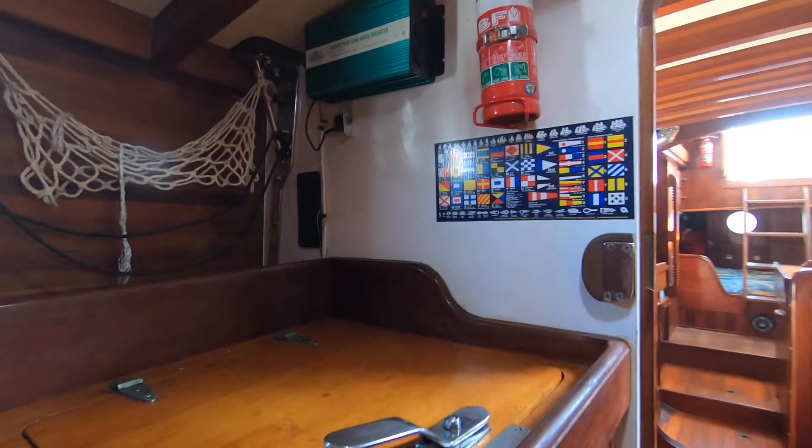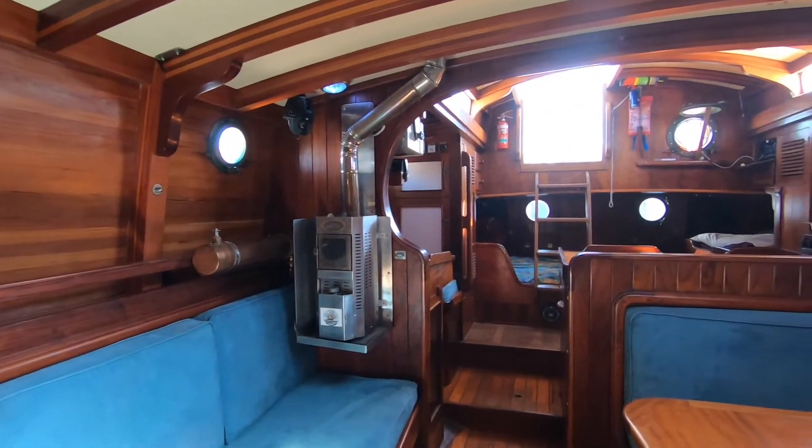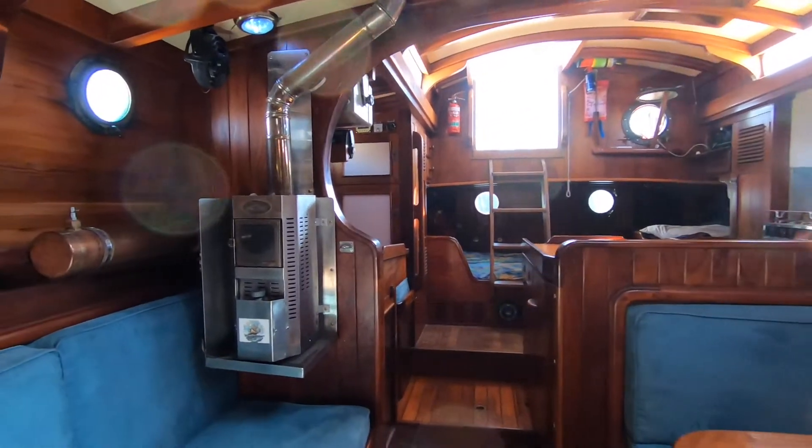This is the refrigeration — a very large fridge freezer with huge capacity, ideal for what the boat's been designed for. There's also a diesel heater as we come back through.